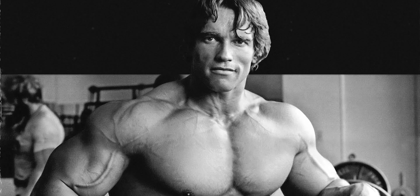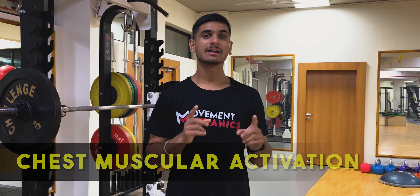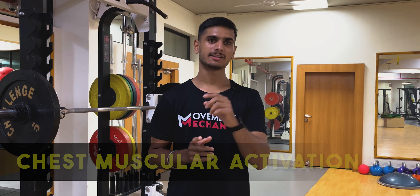If you want your chest looking like Ronnie Coleman, Arnold, or Tom Platz, then this is the video you want to see till the very end. Welcome to another video at Movement Mechanics. Today I'm going to give you various exercises done by these legends so that you get a massive chest, and also some of my personal favorite exercises for maximum chest muscular activation. Let's dive deep into this topic and understand some movement mechanics.